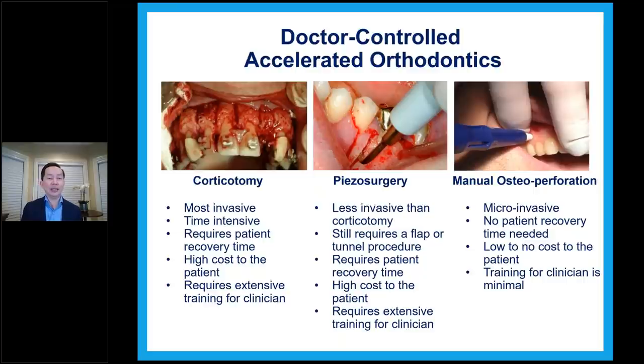This is a doctor-controlled procedure — we call it doctor-controlled accelerated orthodontics. In this slide you see three examples of osteoperforations. From left to right: corticotomy is the most invasive, and MOPS from Propel is the least invasive. Corticotomy is very invasive and time-intensive — it requires patient recovery time, pain control, high cost, and extensive training. It's normally not recommended to be done by orthodontists; it's usually done by a periodontist or oral surgeon. The next is piezocision surgery — a little less invasive than corticotomy but still much more than MOPS, still requiring a flap or tunnel procedure, patient recovery time, high cost, and extensive training.